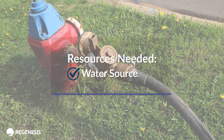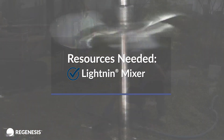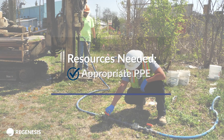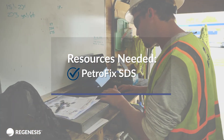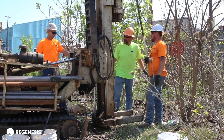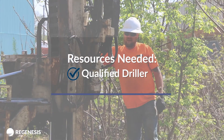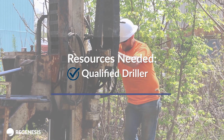A water source for mixing Petrofix, a drill mixer, lightning mixer, a flow meter for tracking injection volumes, a pressure gauge, the appropriate personal protective equipment, a copy of the Petrofix SDS, and a product delivery system including pumps and hoses. Please ensure all equipment is rated for the expected injection pressures required. A qualified driller or applicator familiar with applying remedial amendment solutions in situ using a direct push approach is also needed.